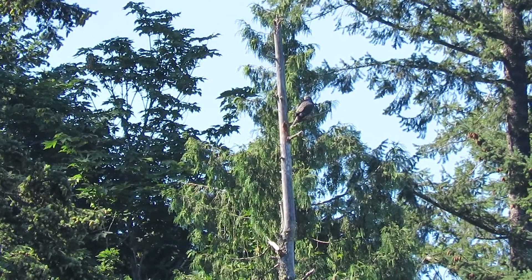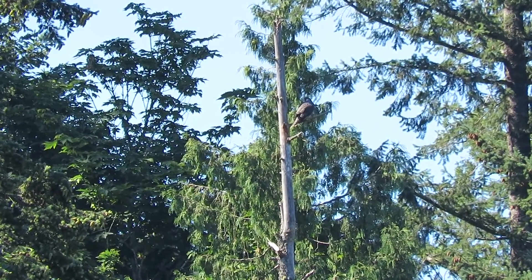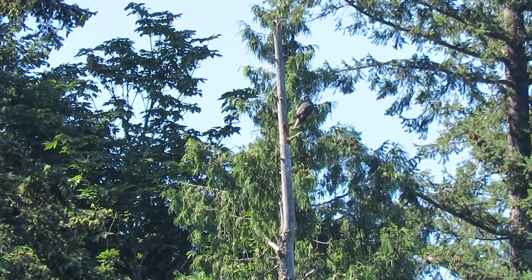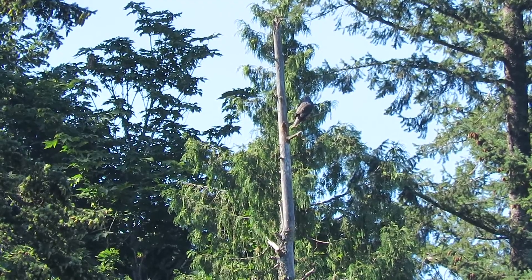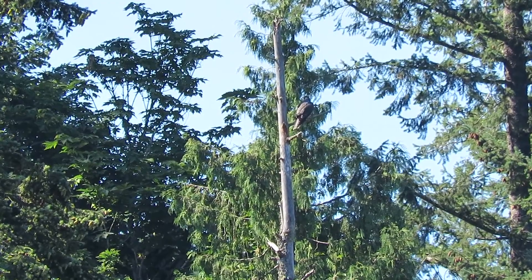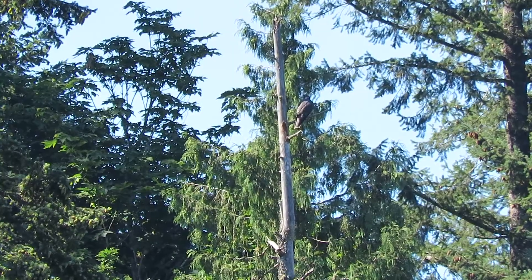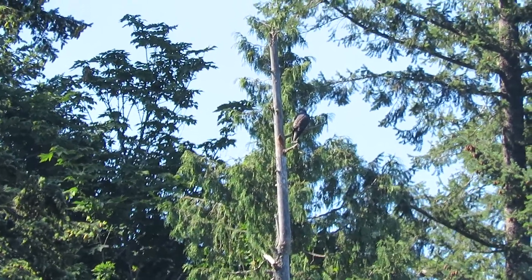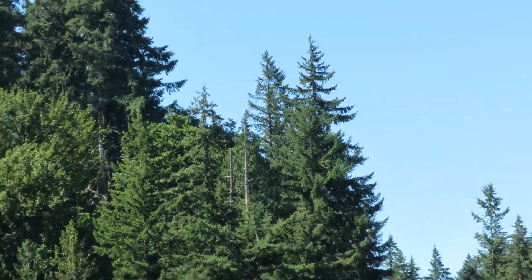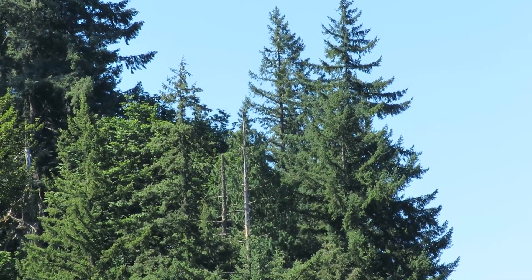They're way across on the other side, over 250 yards. They have definitely got their flight lessons down — they're doing very good. He's going to wait for the other one to come back, looks like. They're flying now, flying around the trees up here.